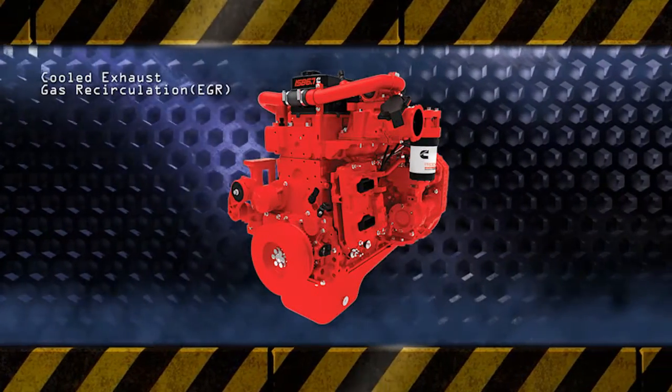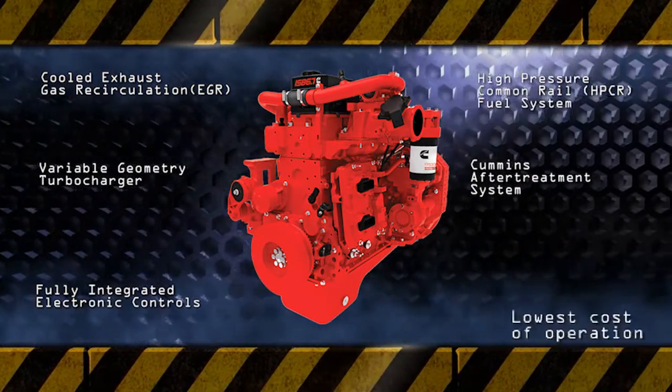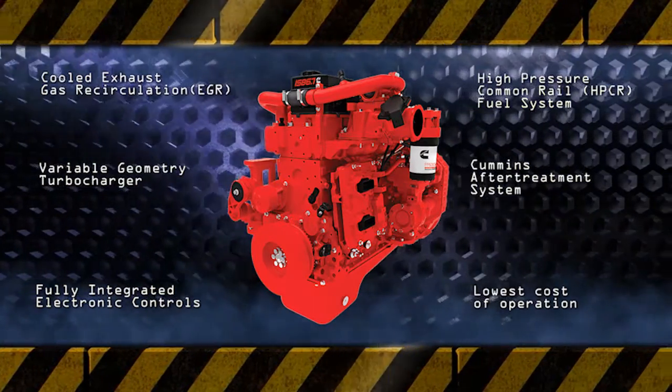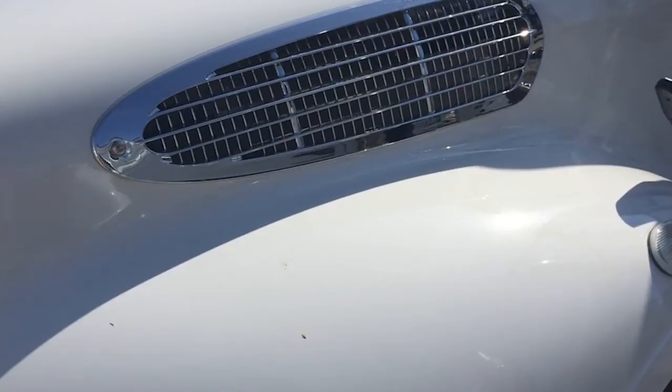One of the first things I'd like to point out on this truck is the Cummins ISB engine. This is a 300 horsepower engine with 660 foot-pounds of torque. It is also equipped with a DAVCO fuel filter which will help the longevity of the engine.